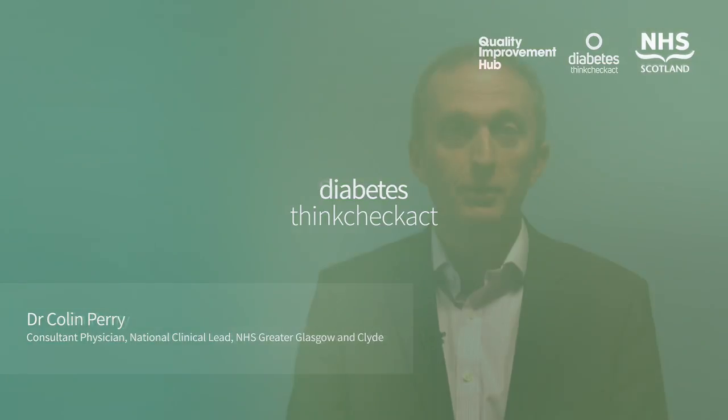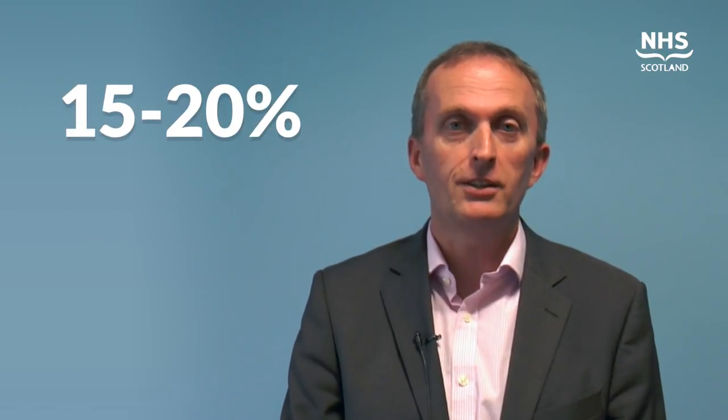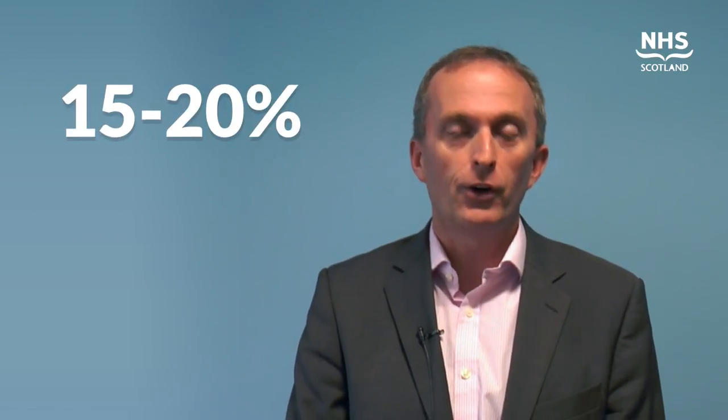We know that between 15 and 20% of patients in hospitals will have diabetes, and there are audit data from England that suggest that we could do more in the management of these patients. Because of this, the Scottish Diabetes Group commissioned a subgroup looking at inpatient diabetes.